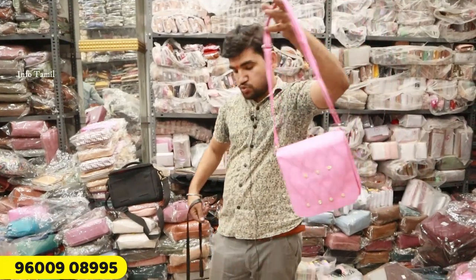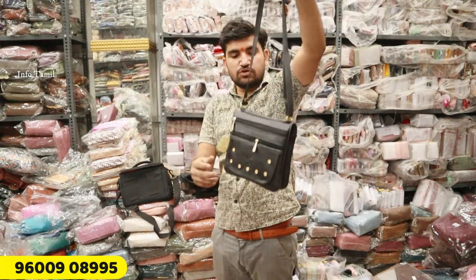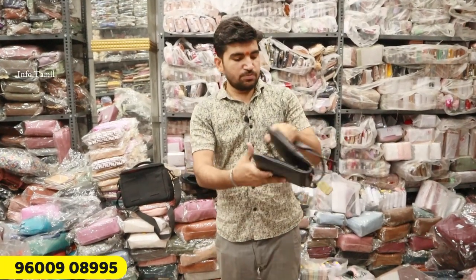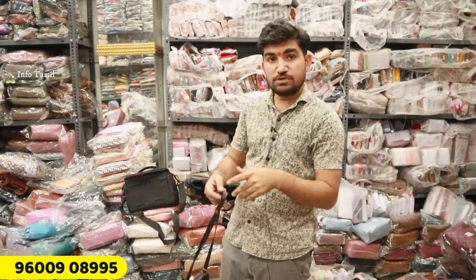It is Rs. 120. This is Rs. 120 — it is a double fold, a long fold. It is a back zip — Rs. 2. It is a back zip — Rs. 5. It is a good item. It is a 5-piece and 5 — it is the color.